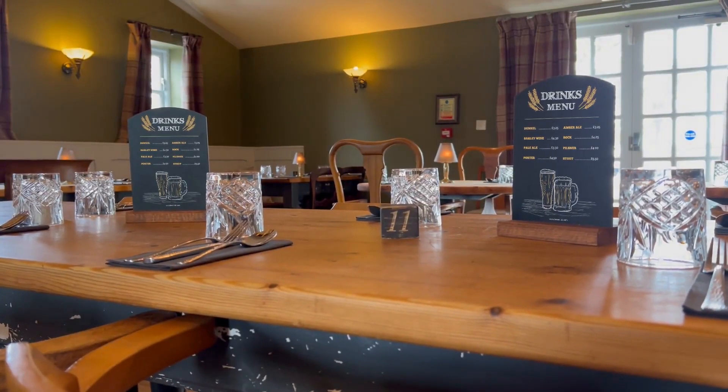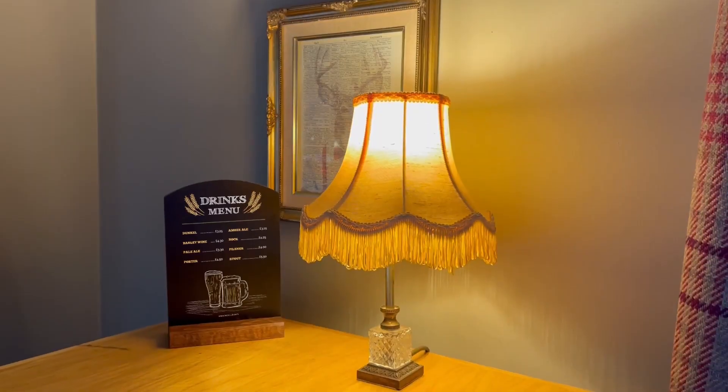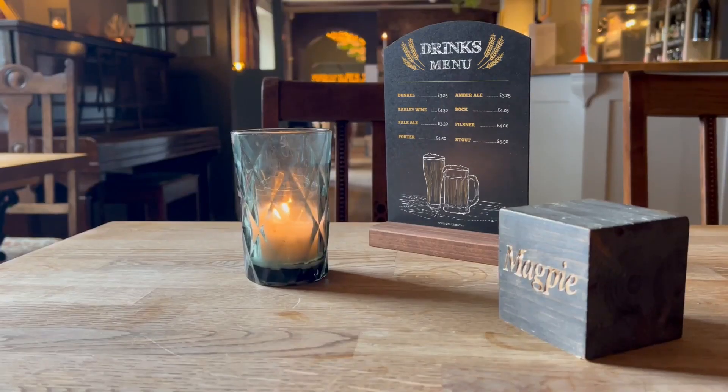Next we have tabletop chalkboards, available in custom shapes and a range of sizes — perfect for numbering dining tables or up at the bar to showcase the drink of the day.